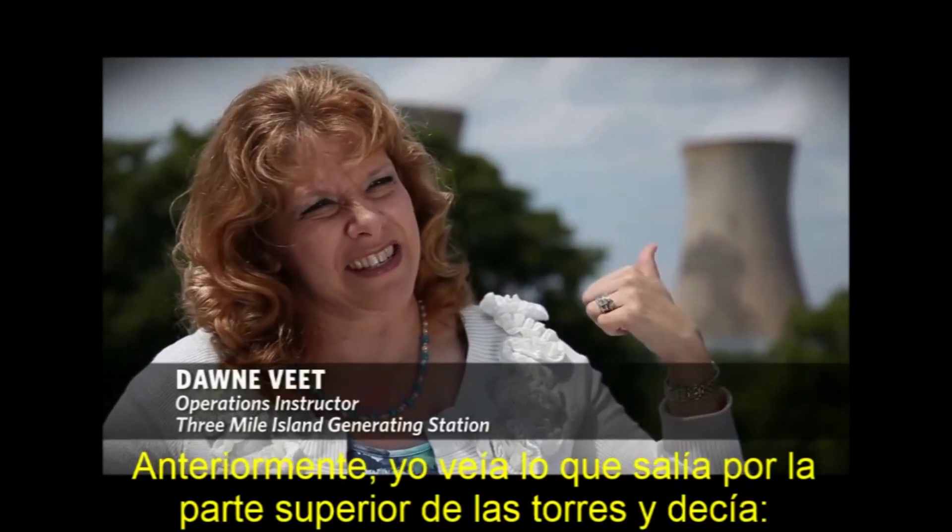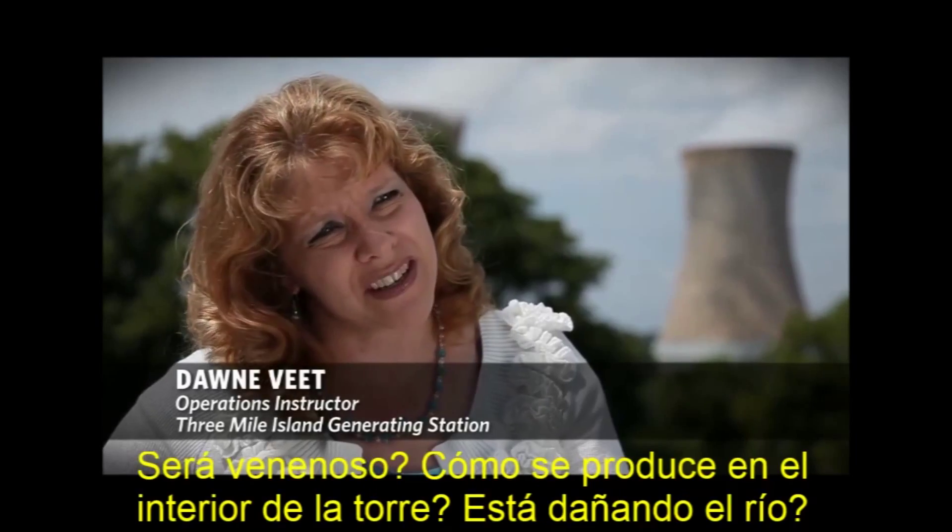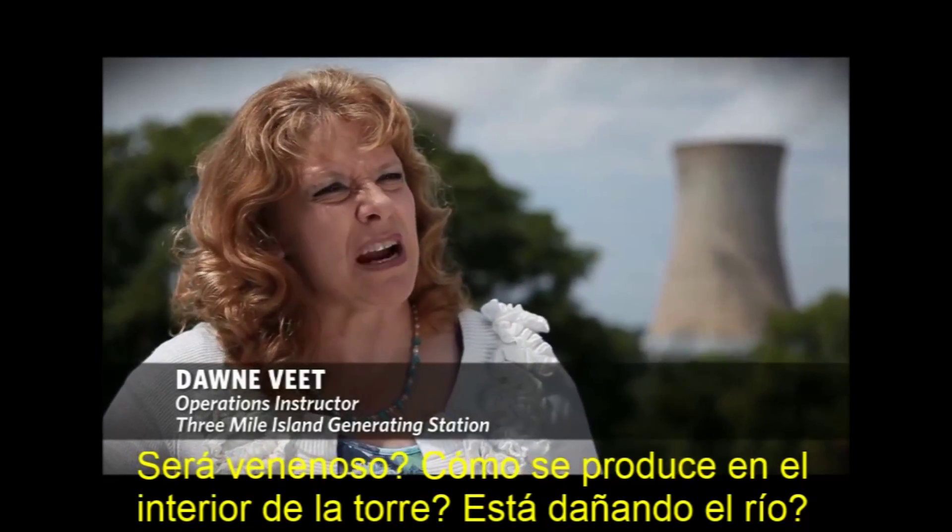I used to see the stuff coming out of the towers and go, okay, is that poisonous? How does stuff grow around there? Is it damaging the river? I had no idea.